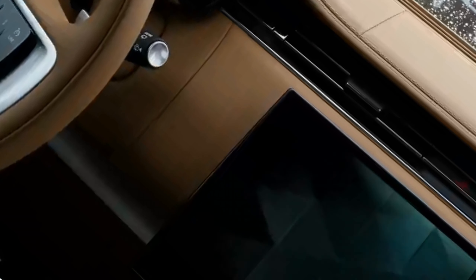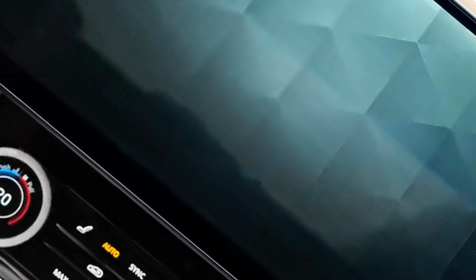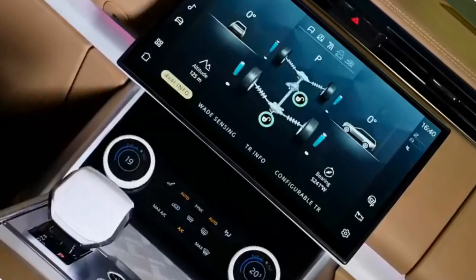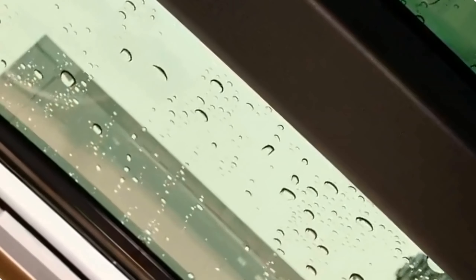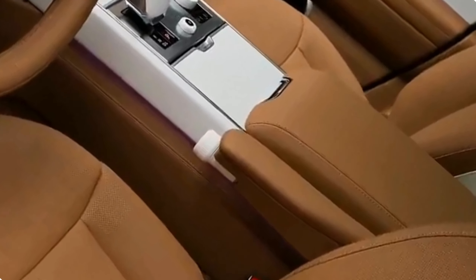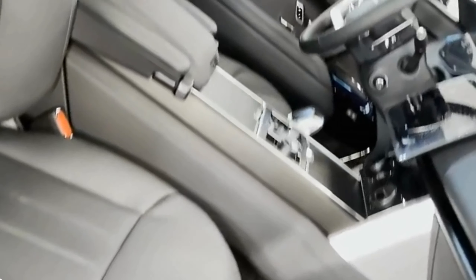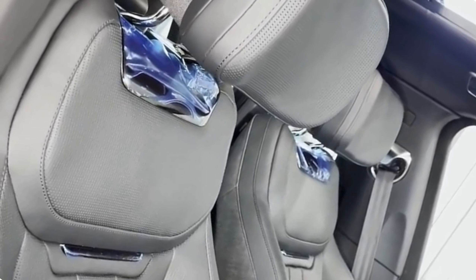Craftsmanship and attention to detail. Range Rover has left no stone unturned when it comes to the artistry and refinement of the SV Long's interior. Intricate wood veneers, elegant metal accents, and soft-touch materials abound, creating an ambience of pure luxury. The attention to detail is evident in every inch of the cabin, from the precision stitching on the seats to the tasteful ambient lighting that adds an extra touch of sophistication. Timeless craftsmanship and contemporary design seamlessly merge in this automotive masterpiece.